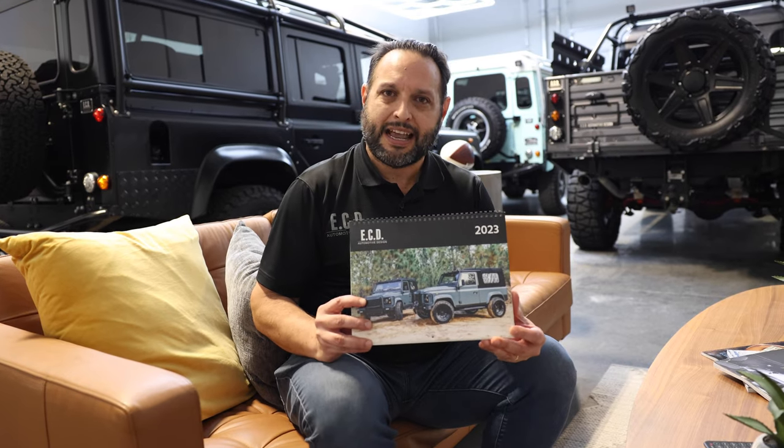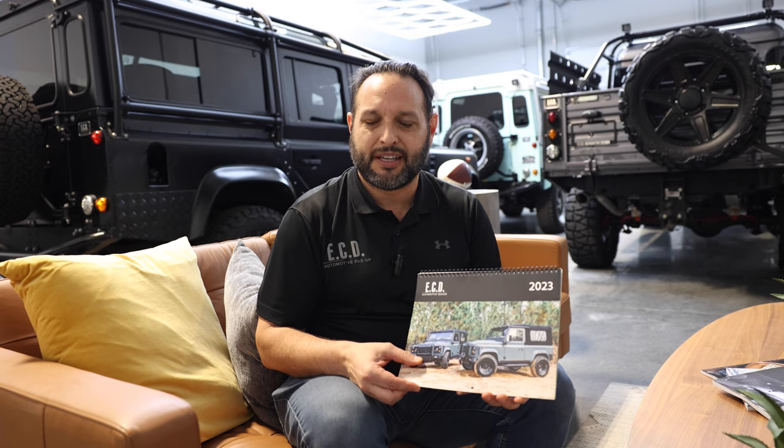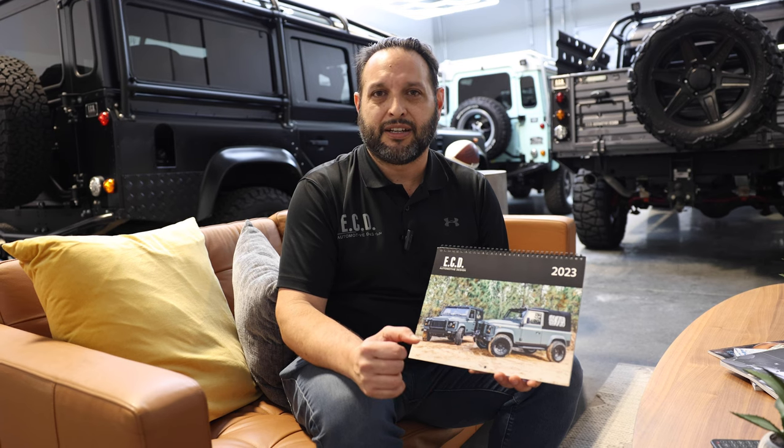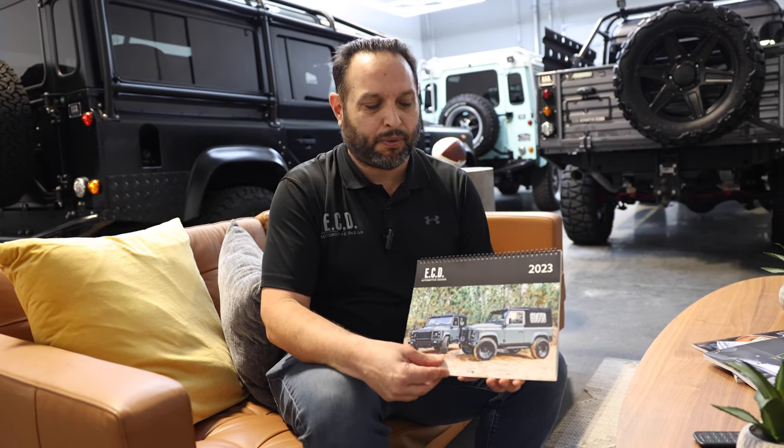We produced a calendar, which you can see out here, where it showcases each one of the trucks that we've done in every month. Today we're going to talk to you about some of the highlights of these super interesting and amazing trucks that came out of ECD.